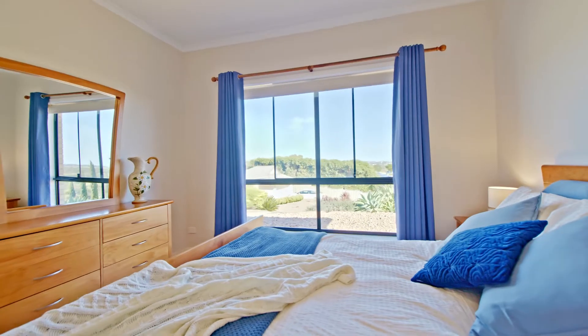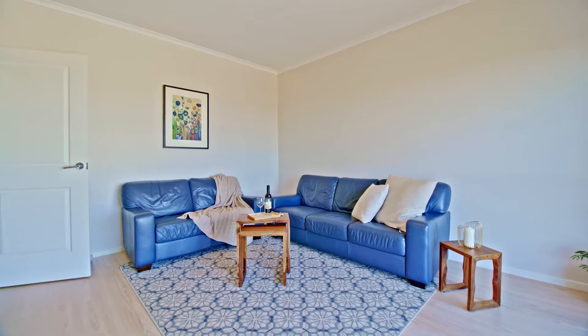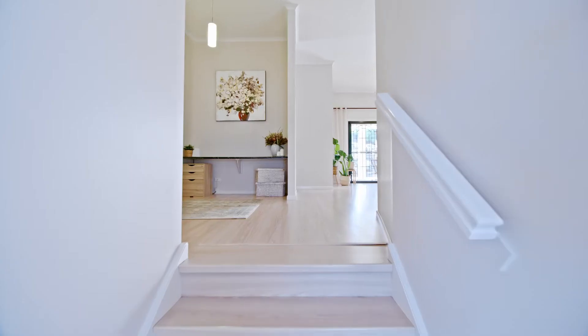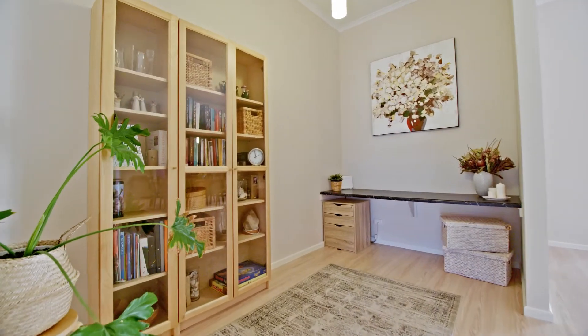Ground level boasts the master suite with the parents retreat, and with that large family you might be glad that it's here. As you go up the stairs to the open plan area, you go past the office nook, perfect for working from home.